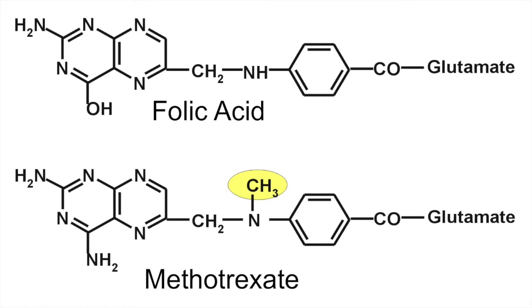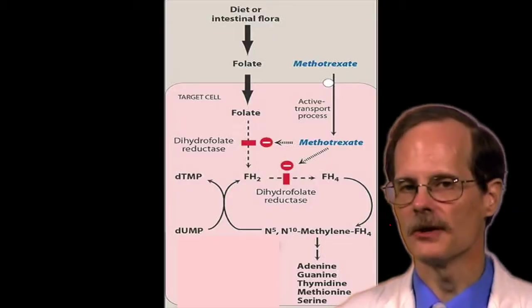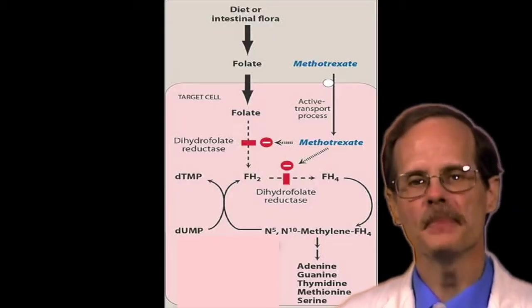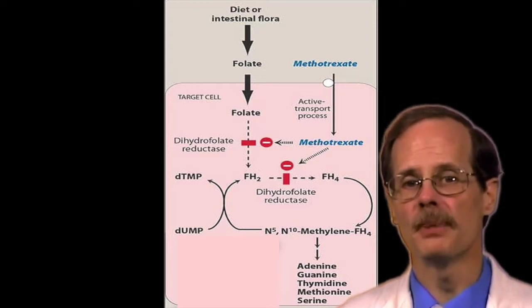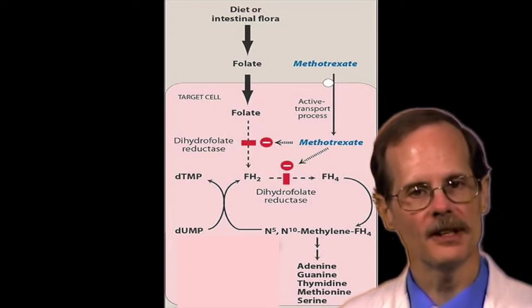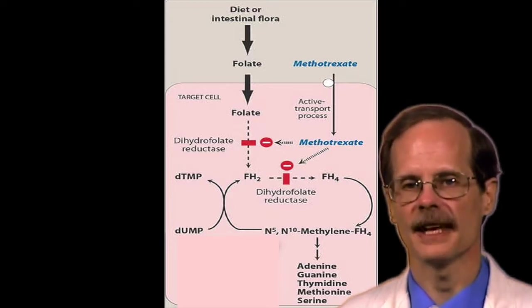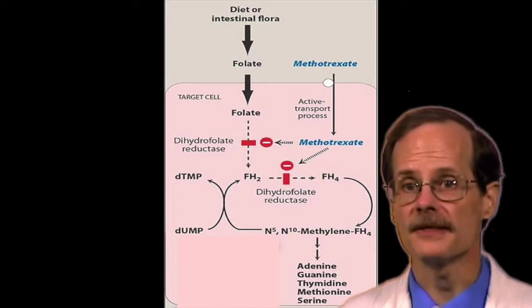At the top of the screen is folic acid; at the bottom is methotrexate. As you can see, methotrexate looks an awful lot like folic acid. So much so that when methotrexate is taken up by cells, it competes with folic acid for binding to dihydrofolate reductase. This effectively blocks the activation of folic acid and prevents the synthesis of amino acids.